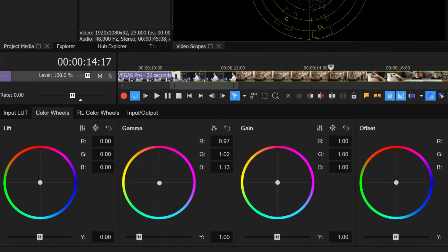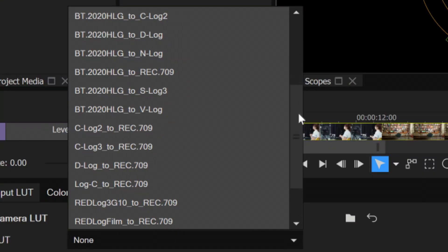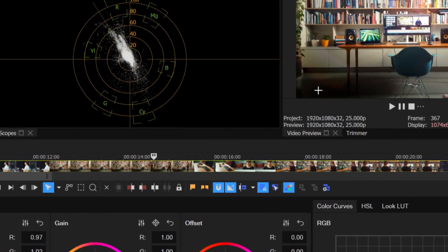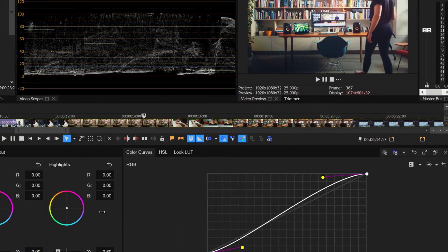We've heard you ask for improvements to the color grading panel. The panel includes a beautiful new user interface. We've added 40 LUT presets, color pickers for highs and lows, range limited color wheels to make fine adjustments, and expanded RGB color curves.